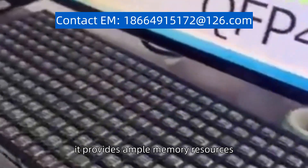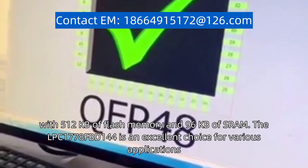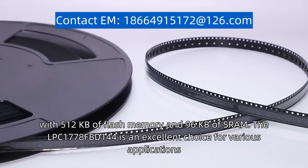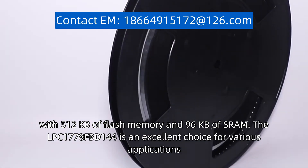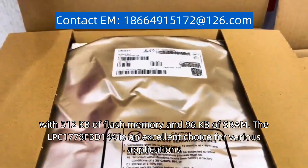Additionally, it provides ample memory resources, with 512 kilobytes of flash memory and 96 kilobytes of SRAM.